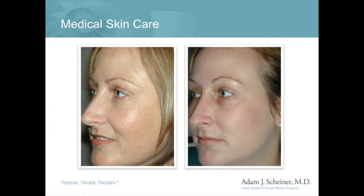Retin-A that is obtained from a doctor is much more powerful than the retinols which can be obtained in over-the-counter products. While both have effects on the skin, prescription-level Retin-A is much more effective.